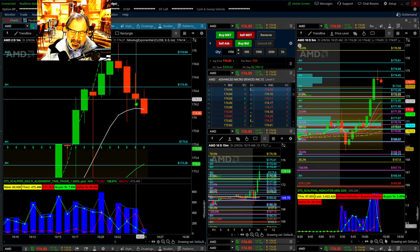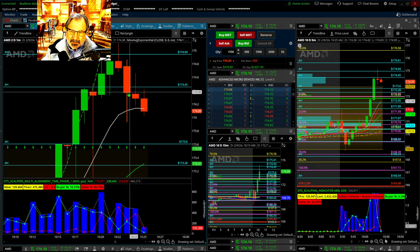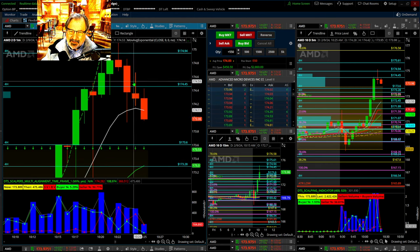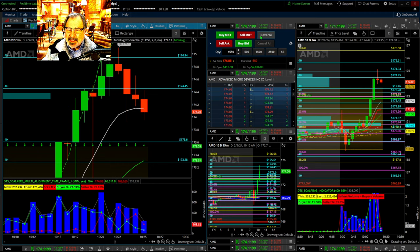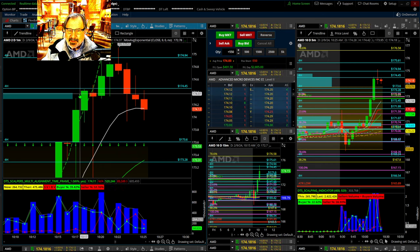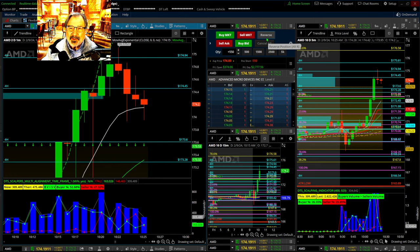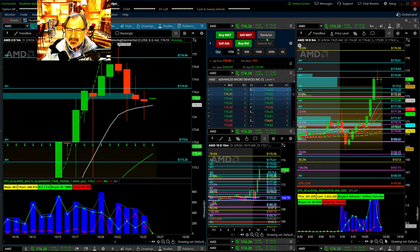You could almost call that a spinning top — not really, because these wicks are too far apart. It's sort of a sign of a reversal but not really. The volume profile is saying that most of the price action is right at this level, which is like $174.34. So it might pull it back up toward that. Let's watch that. These are all just give you a little bit of an edge — nothing's a for sure thing.